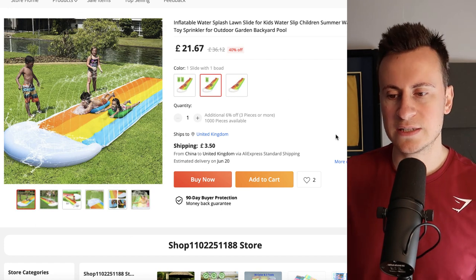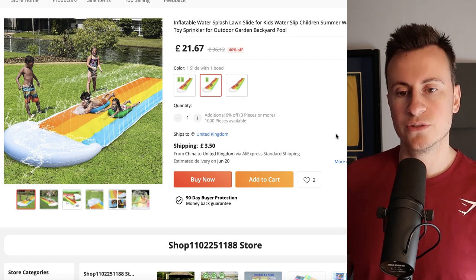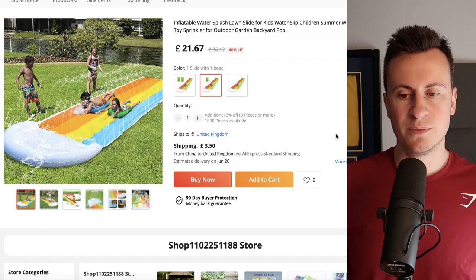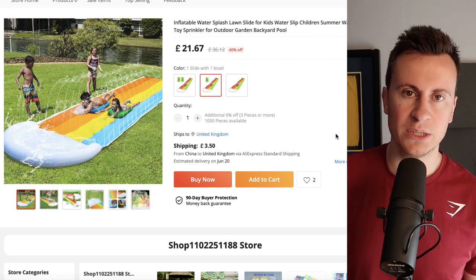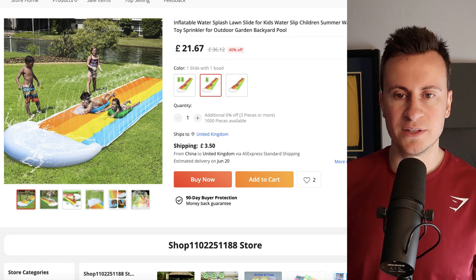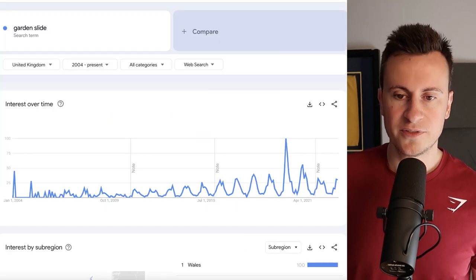I chose this as an example because I really like this product, but there are loads of other garden activity type products you shouldn't write off. This lends itself to being put in a garden activity type store that you can build up over the next three or four months and then decide what you're going to do after that.